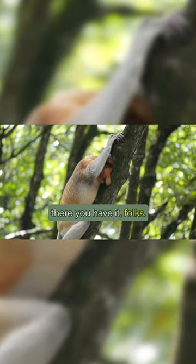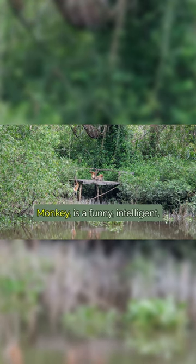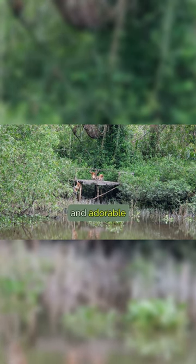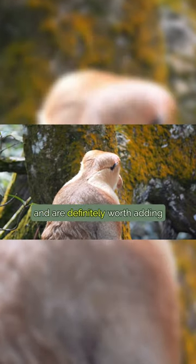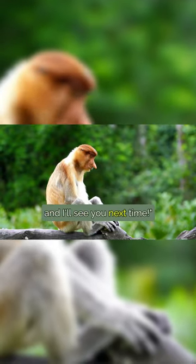So, there you have it, folks. The proboscis monkey, also known as the long-headed monkey, is a funny, intelligent, and adorable primate. They make great animal friends and are definitely worth adding to your wildlife collection. Thanks for watching, and I'll see you next time.